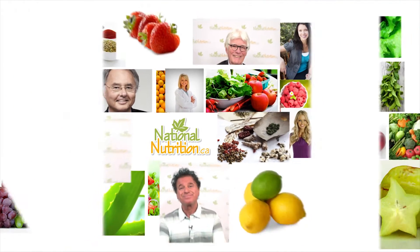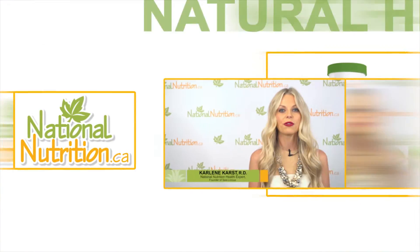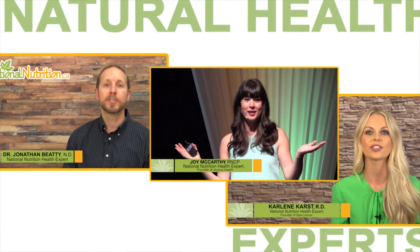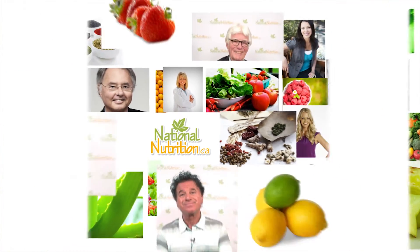National Nutrition professional supplement reviews — three minutes of the latest natural health info with Canada's leading natural health experts. Watch, learn, and get healthy naturally. Hi, I'm Joy McCarthy, holistic nutritionist, author, and health expert for nationalnutrition.ca. Here's a three-minute professional supplement review of silica.